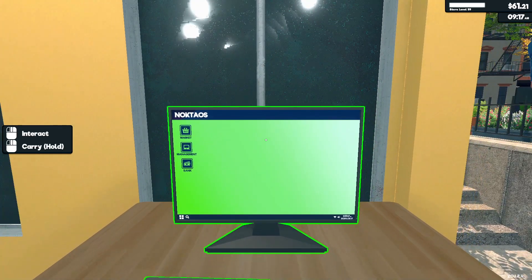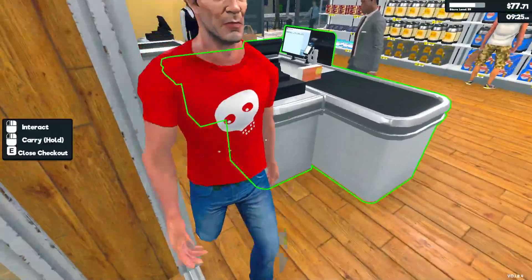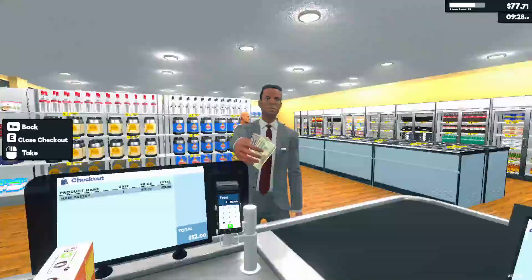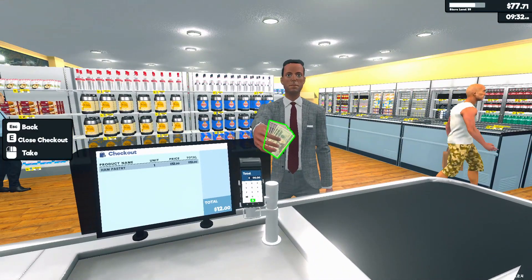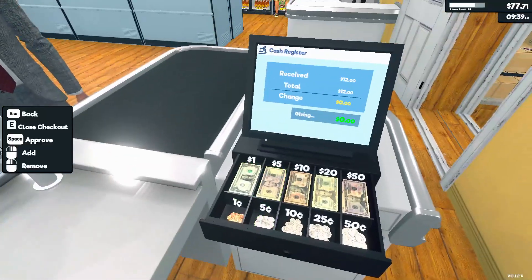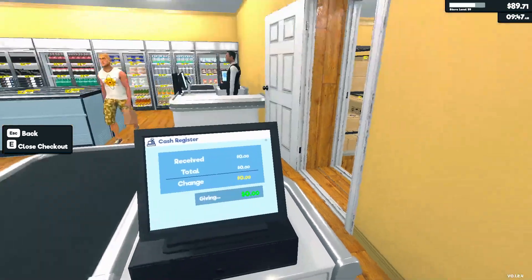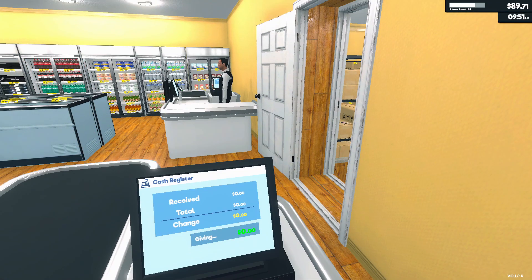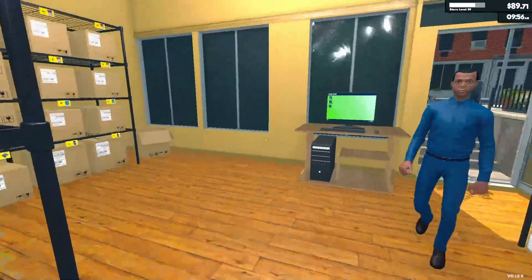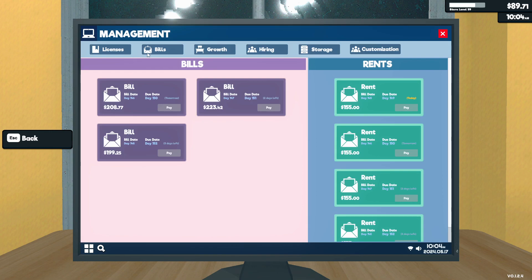Of course the very first customer had to come to our checkout. There are four other checkouts, but they chose this one. Twelve dollars, sir — you got me up here for twelve dollars. Fine, there you go. Let's go back and check out the management menu again.